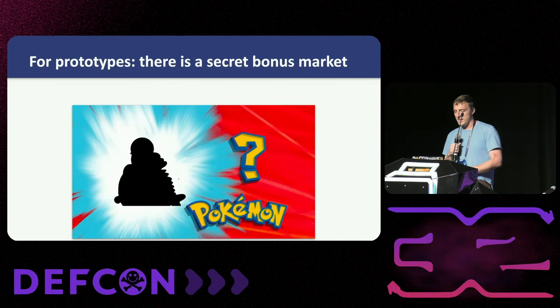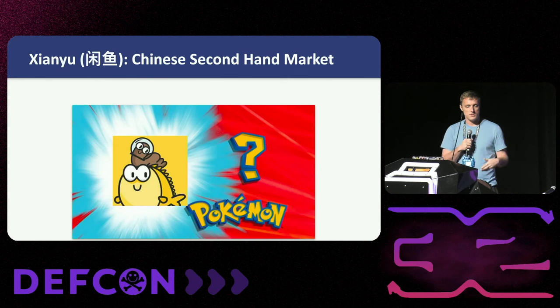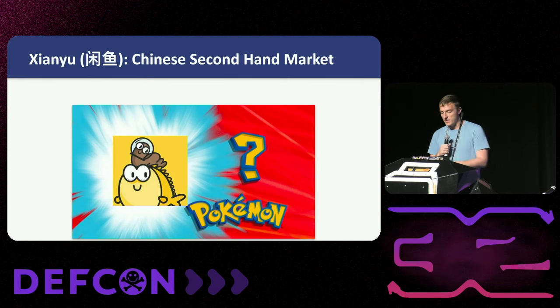On the Eastern side, where all the electronics are assembled and manufactured, there's another market you may not be as familiar with. I apologize to the native Chinese speakers — I'm going to butcher this word — but Xianyu is the app they have there, which is much larger than I thought it was going to be. This is basically the second-hand market in China.